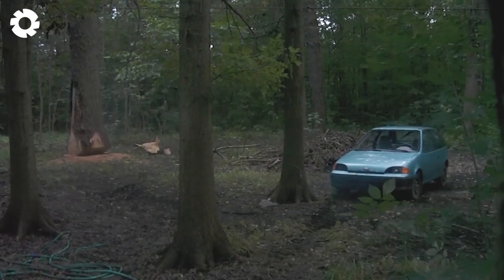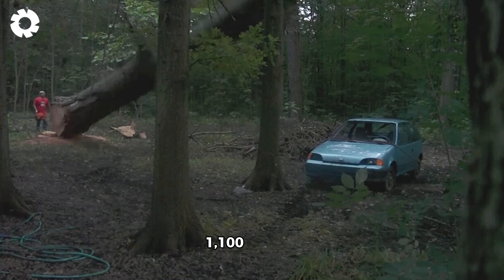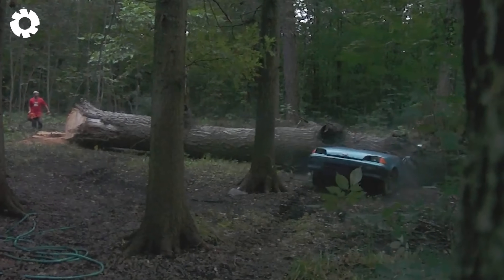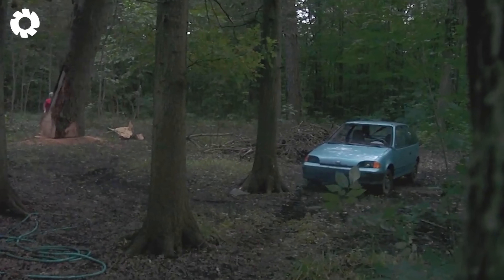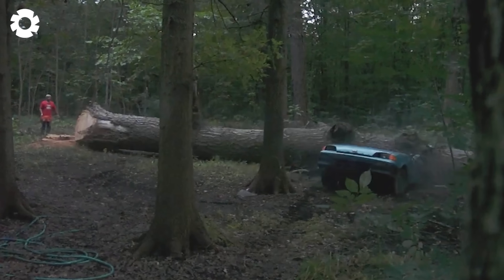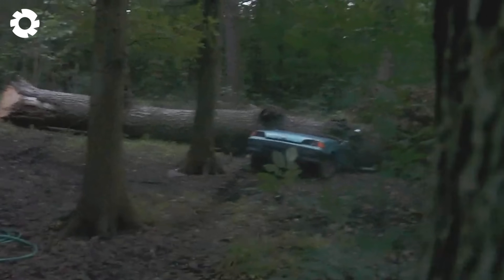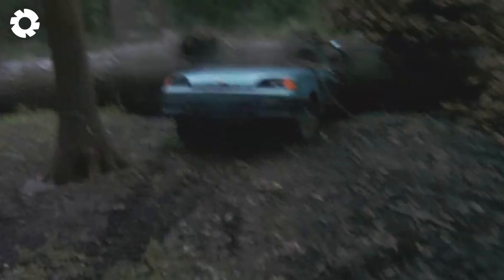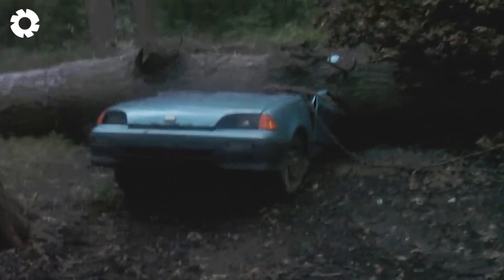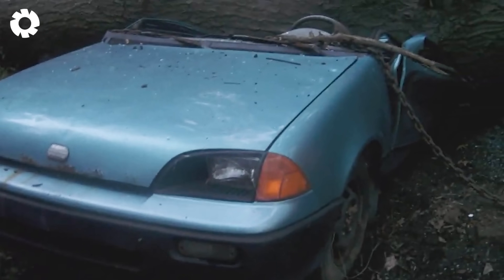A large tree, about 15 meters tall and weighing over 1,100 pounds, suddenly fell onto a parked car. The impact crushed the roof and shattered the windows, causing severe damage. The incident highlights the dangers of cutting down large trees in densely populated areas.